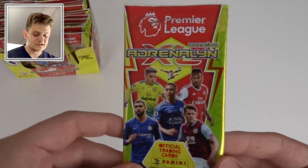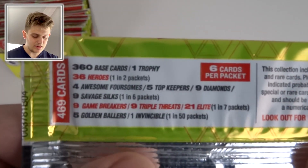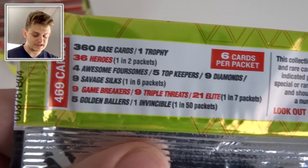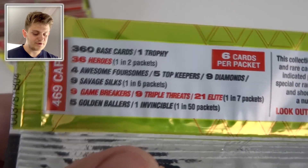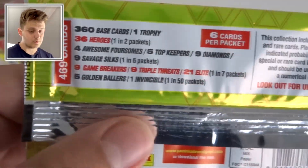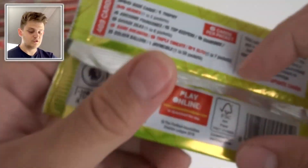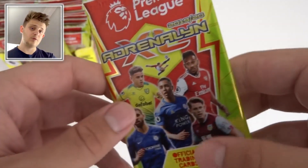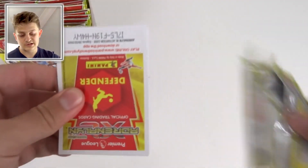I love the gold and red design of these packs. Here are the odds: 36 Heroes (1 in 2), 4 Awesome Foursomes, 5 Top Keepers, 9 Diamonds, 9 Savage Silks (1 in 6), 9 Game Breakers, 9 Triple Threats, 21 Elites (1 in 7), 5 Golden Borders, and 1 Invincible (1 in 50). So we'll get either one Golden Baller or one Invincible in this box. Comment below who you think we'll get!